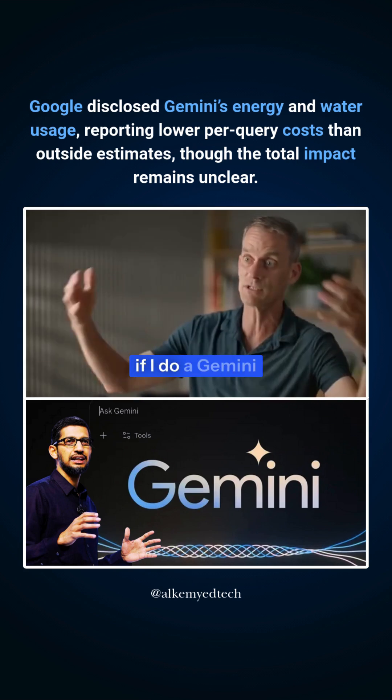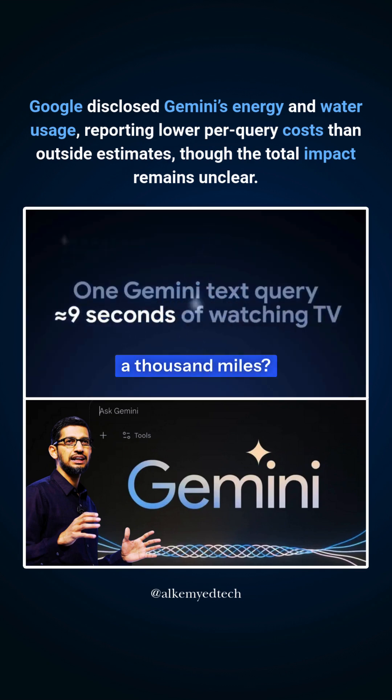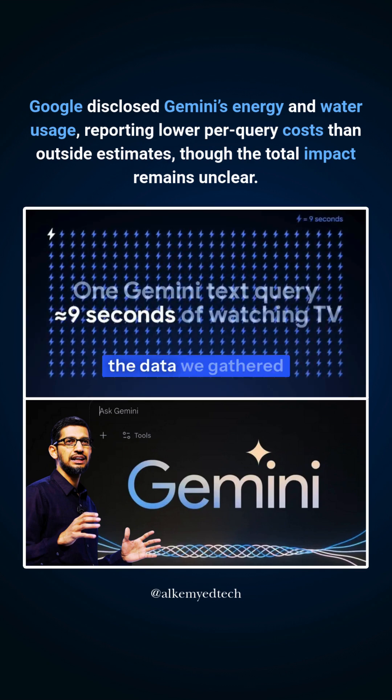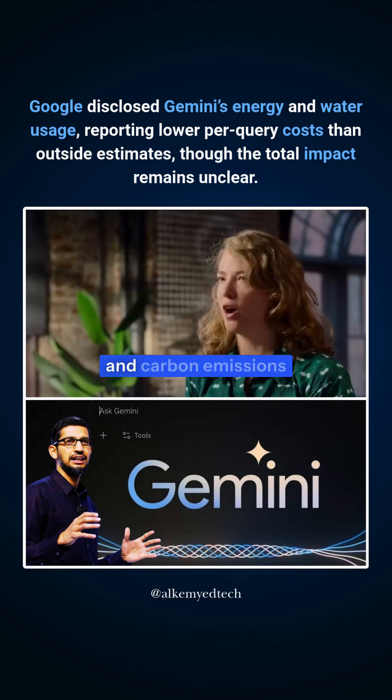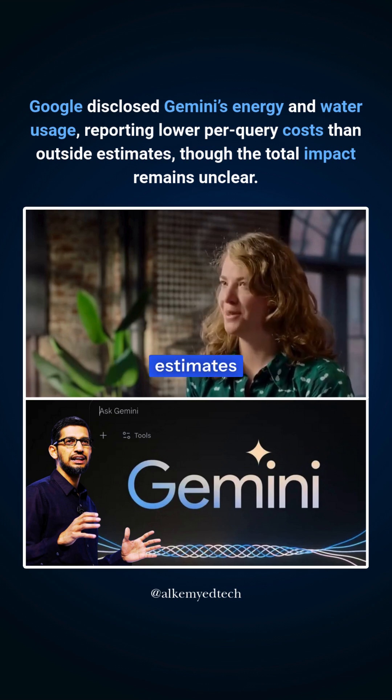People were wondering, if I do a Gemini query, is that equivalent to driving a car a thousand miles? And the answer is absolutely not. The data we gathered shows carbon emissions are actually quite small. The energy consumption, carbon emissions, and water consumption were actually a lot lower than what we've been seeing in some of the public estimates.